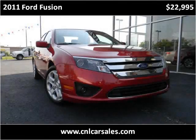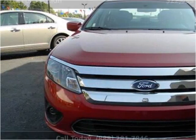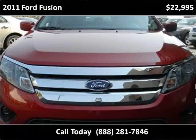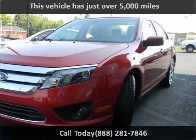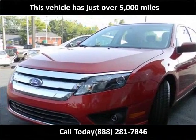This 2011 Ford Fusion is available from Craig & Landreth Cars, Shepherdsville. This vehicle has just over 5,000 miles.